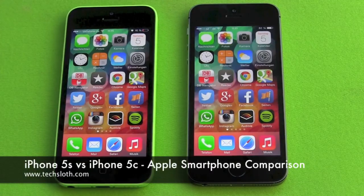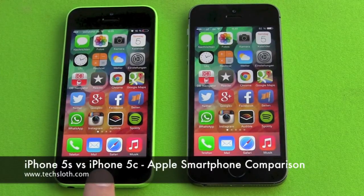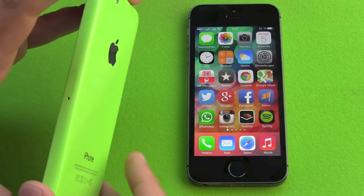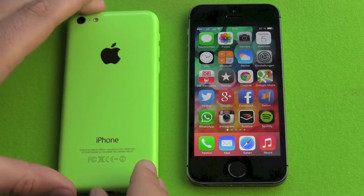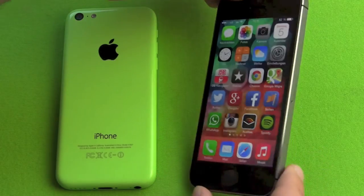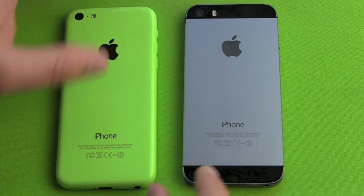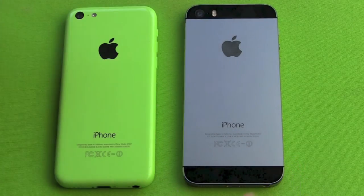Hello YouTube and welcome to a comparison video between the iPhone 5C and the Apple iPhone 5S. We have the green version 16GB and the space gray 16GB version of the iPhone 5S, and I've been using them simultaneously for close to a week now.